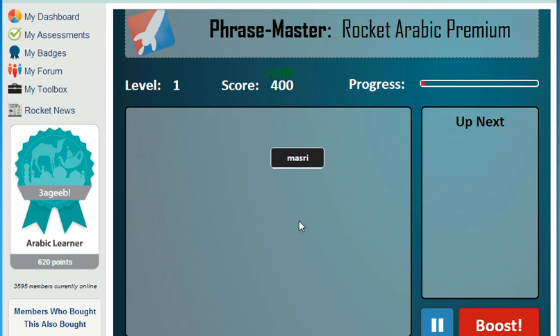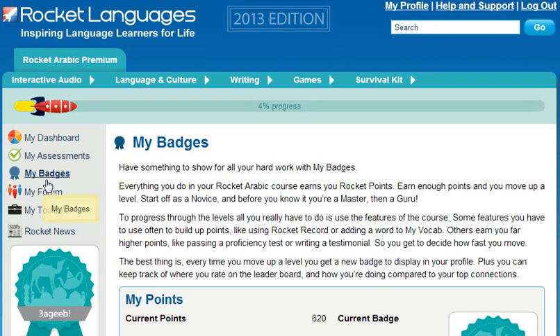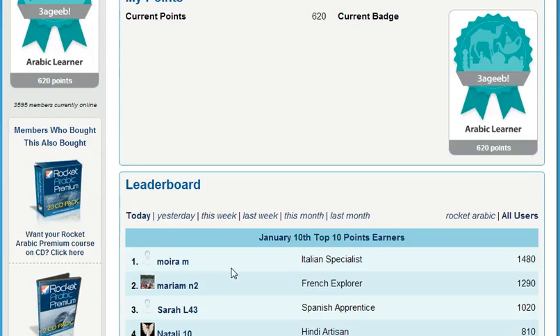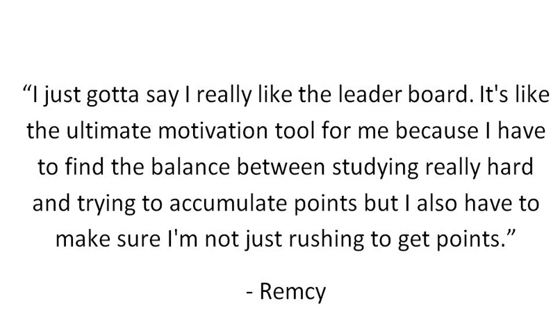How do you get motivated and stay motivated? My Badges is the Rocket Languages point system. It empowers you to increase your learning status by completing key elements of the course. Just by using all the different features, you can move from being a novice all the way through to a guru and beyond. Each time you move up a level, you get a new badge to display in your profile. And for the competitive among you, keep an eye on the leaderboard to find out how you compare to other learners. Member Remsi said: "I really like the leaderboard — it's the ultimate motivation tool for me because I have to find the balance between studying really hard and accumulating points, while making sure I'm not just rushing."